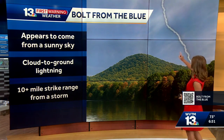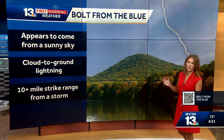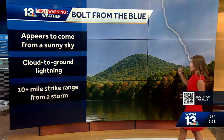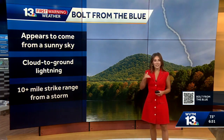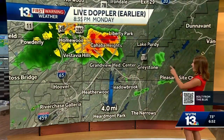I want to talk to you today about something called a bolt from the blue. You may have not heard this term before, but this is what it looks like in the sky. It's when lightning strikes from a distant thunderstorm and it can catch you off guard because you're seeing a sunny sky and then a lightning bolt out of nowhere. Usually lightning that hits the ground is within 10 miles of a thunderstorm, but that is not always the case.